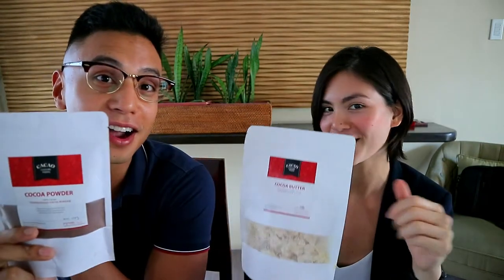So that's pretty much it. We're giving away 20 winners that will get 300 peso gift certificates on their website. Make sure you like, comment, and share. Bye and thank you — Cacao Culture Farms! Yay!